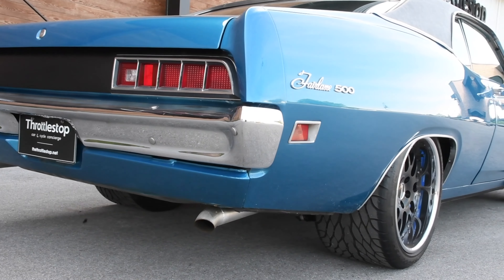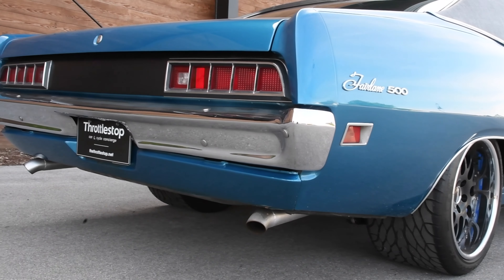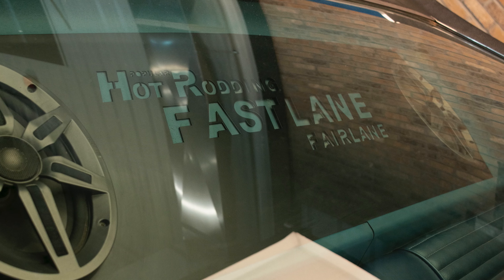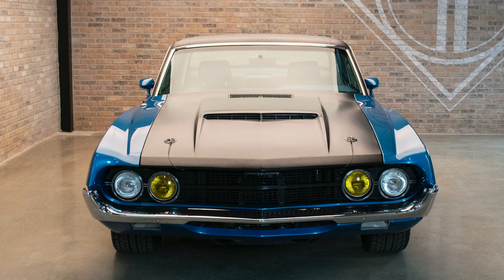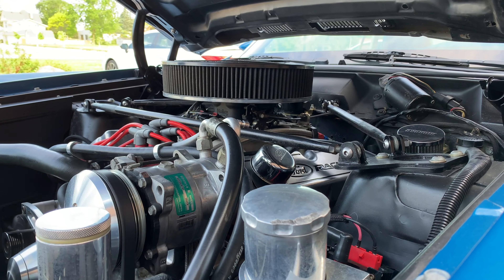The special edition 1970 Ford Fairlane 500, highlighted here, is far from a basic model. Built by Hot Rodding magazine, this Fairlane 500 has been featured in over 13 issues and has been featured as one of three calendar cars. This rebuilt, customised model has been modified to handle a stroked 406 cubic inch Windsor block with aluminum heads.